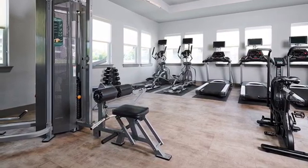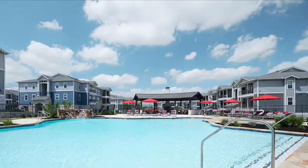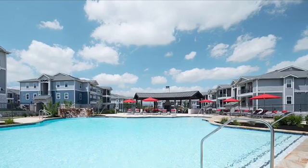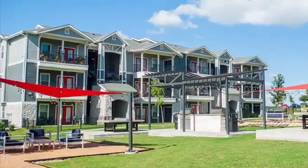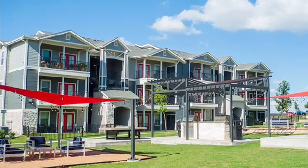Our beautiful pool has a sparkling fountain, two grills, as well as a fireplace. In the middle of the property, we have a Central Park amenity that has two more grills, two outdoor seating areas, as well as two ping pong tables.